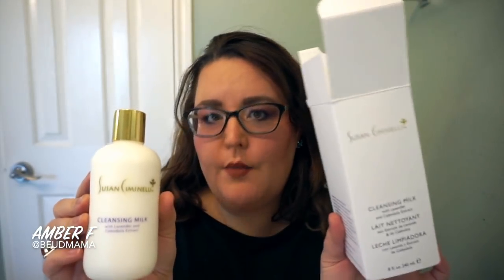The first thing I wanted to talk about — I actually applied for this on Octoly several weeks ago and it's been something that I've used ever since I got it in the mail. It is the Susan Ciminelli Cleansing Milk with Lavender and Calendula Extract. It comes in a bottle like this. This is a really nice cleanser. If you're intrigued by a product like this, check my description box below — I'll put a link to take you directly to the Octoly website so you can look up ingredient information, skin testimonials, and things like that.